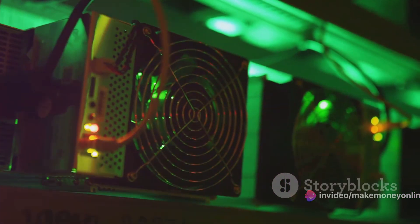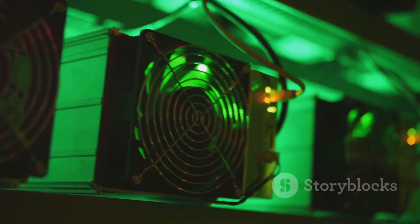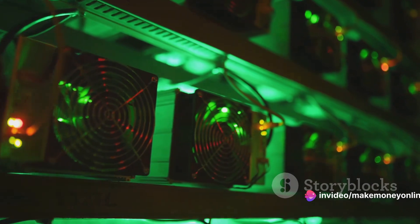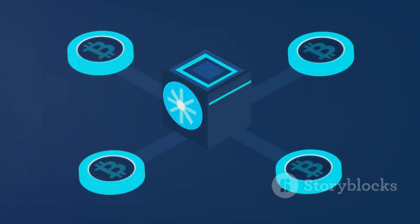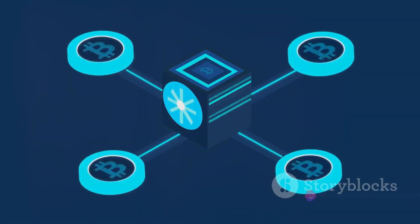Imagine a group of miners working together, combining their computational power — this is precisely what a mining pool is. By joining forces, miners increase their chances of solving blocks and earning bitcoins. It's a bit like entering a lottery as a syndicate; your chances of winning are significantly higher. The first step to joining a mining pool is to find one that suits your needs.